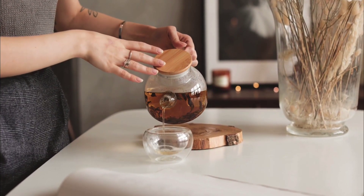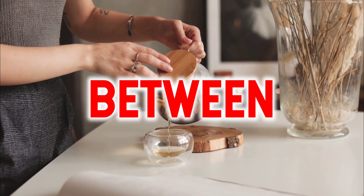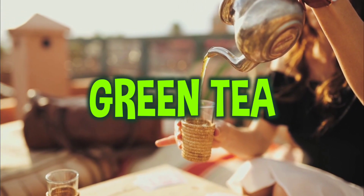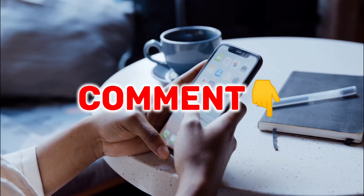Hi everyone, today we are gonna discuss about the main difference between black tea and green tea. My favorite one is green tea. Comment below which one is yours.